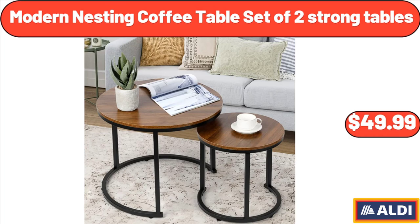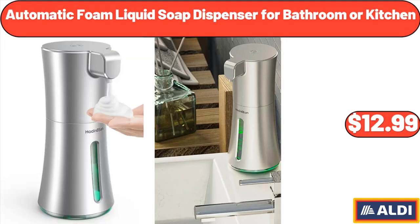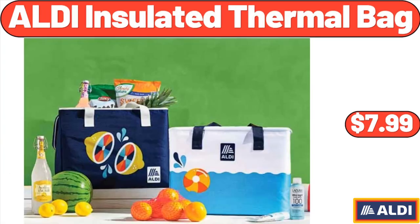Modern Nesting Coffee Table Set of 2 Strong Tables, $49.99. Automatic Foam Liquid Soap Dispenser for Bathroom or Kitchen, $12.99. ALDI Insulated Thermal Bag, $7.99.